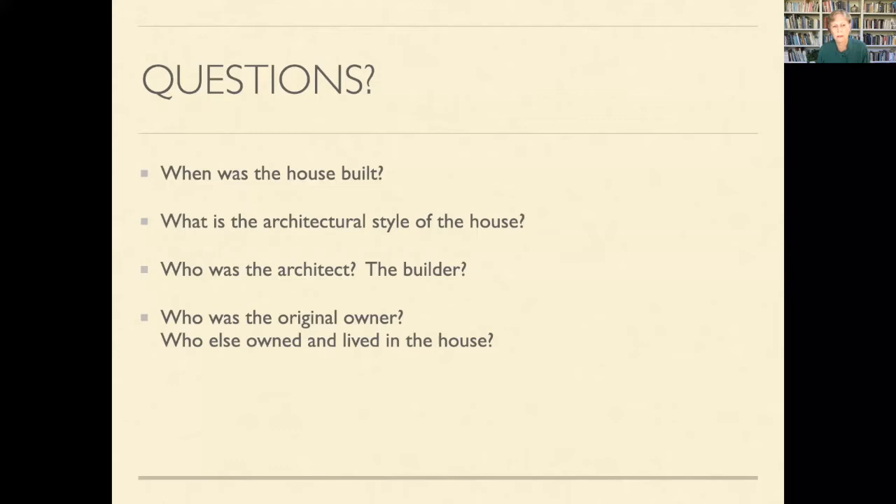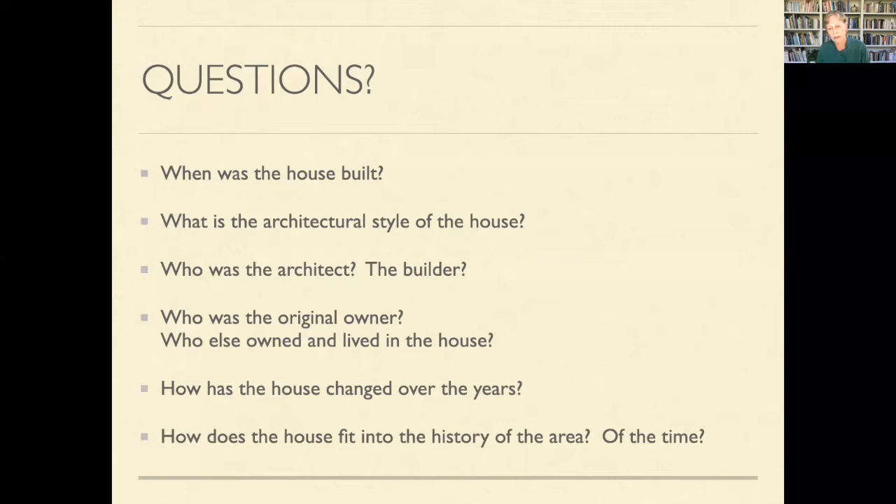You might want to know who the original owner of your home was, who else owned it and lived there after them, and how the house has changed over the years. Being a historian, one of the things that really interests me is how a house fits into the history of the area and of the time. Much of the story is the historical context of your house, not necessarily the specific house.